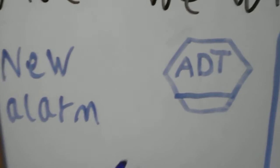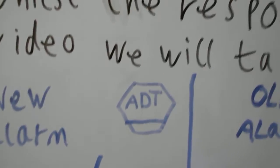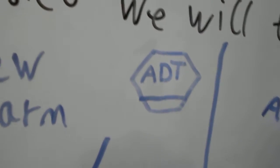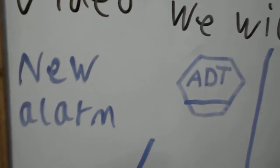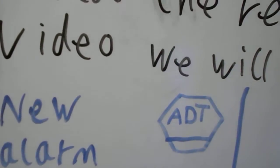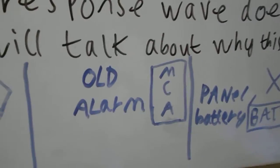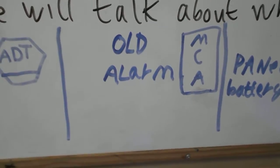Now we've covered the new alarm systems, we'll move on to the old ones. We've covered so far that new alarms go off because the control panel battery is dead and they go off in the power cut. We'll talk about the old alarms now and why they go off in the power cut.